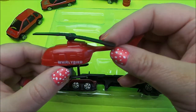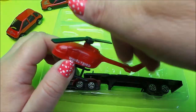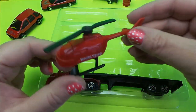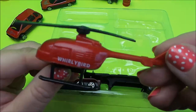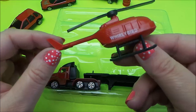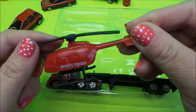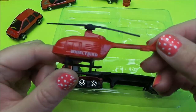And a helicopter. The blades are a bit stiff — perhaps they'll loosen up with use. Quite simple this particular vehicle; there's no propeller at the back and no tinted windows for this one.